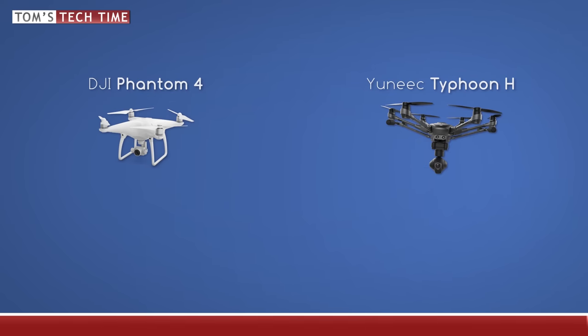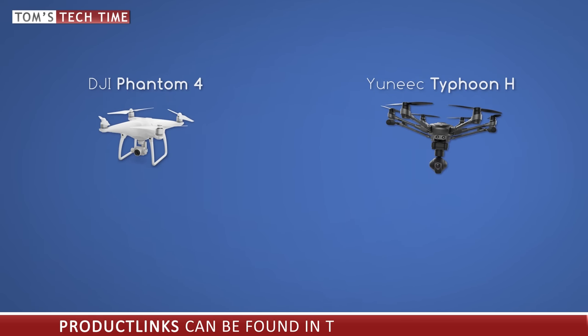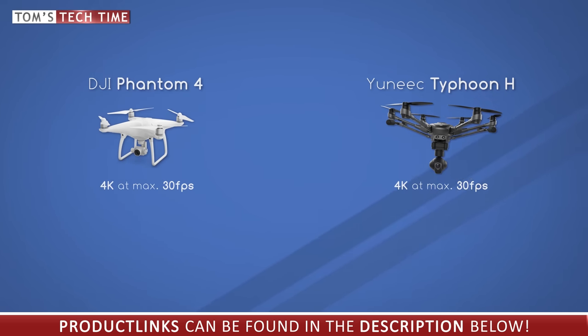Let's take a short look at the tech specs and after that we'll compare some footage. Both cameras offer 4K video recording with a maximum of 30 frames per second. They both capture photos at 12.4 megapixels, which I think is pretty weak.